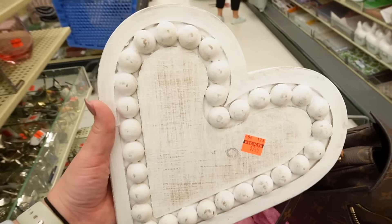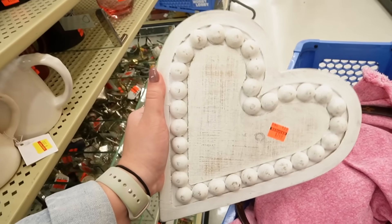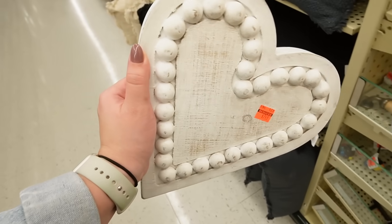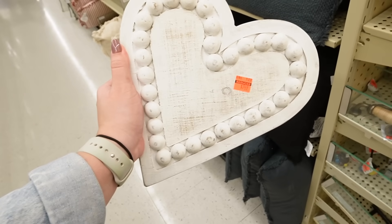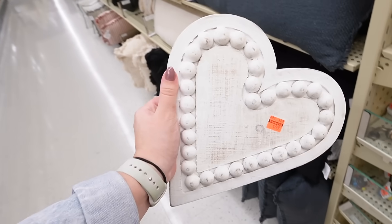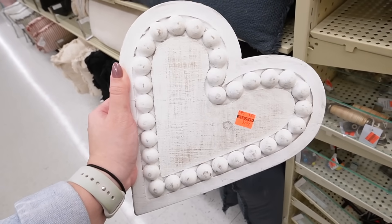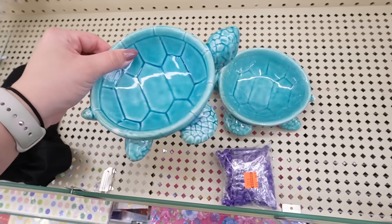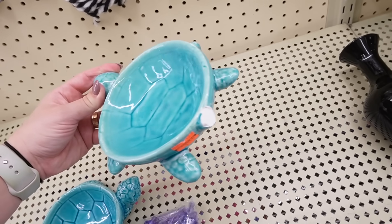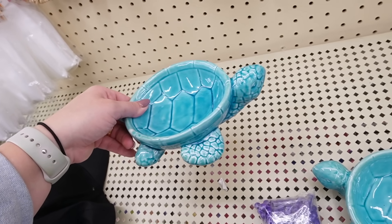I found this heart piece in here and you could definitely use it for Valentine's Day decorating — you could totally spray paint it. I have baby pink spray paint at home and I think this would look so cute because I love the beaded look. I think I might pick this up. It's $7.49, originally $30, so this is part of the 75% off. You do have to really look at these items because sometimes they end up here because they're a little bit damaged — like this one reduced to $1.49 has a broken tail.